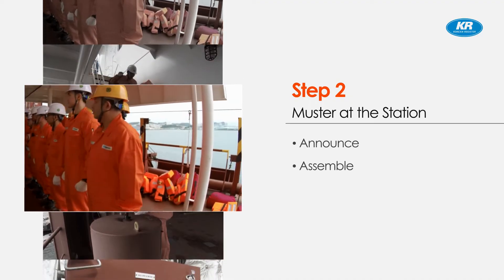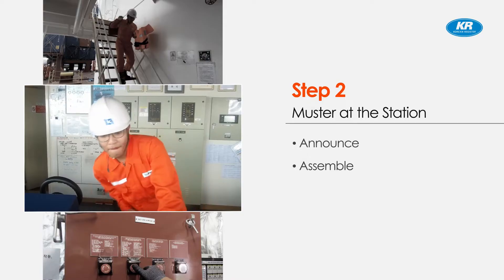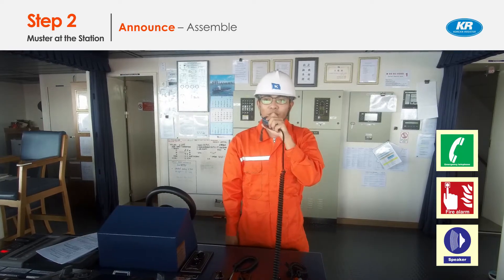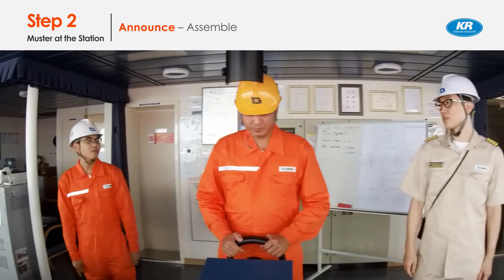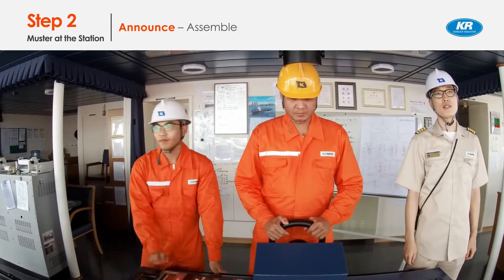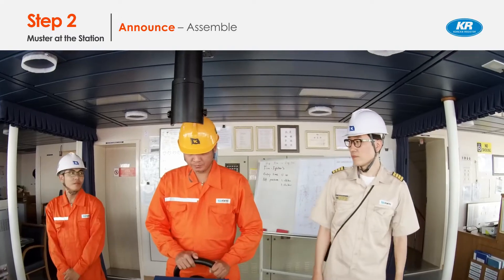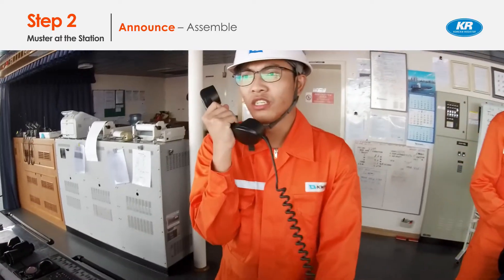Step 2: Master at the station. The drill announcement: 'Drill, drill, fire drill — big fire in the engine room from the main engine. All crew assemble at the master station.' The master instructs what to do according to the shipboard emergency checklist, including stopping the engine, controlling steering, and external notification. The bridge announces the fire to all crew members; the onboard announcement contains location, size, and class of the fire with the fire alarm.